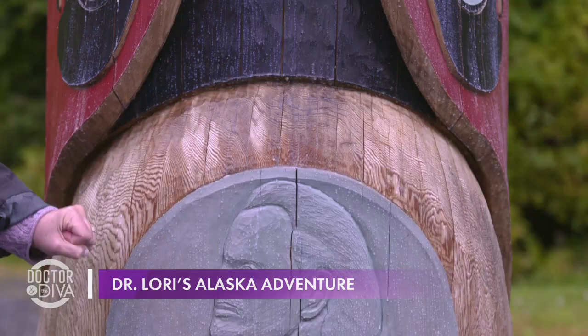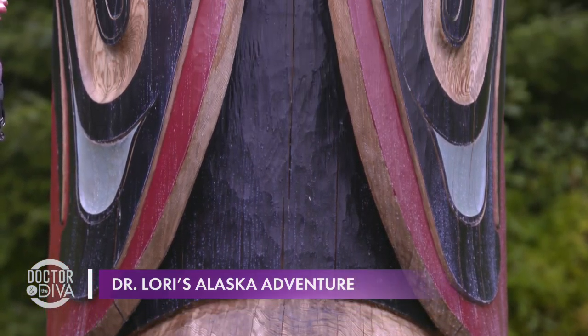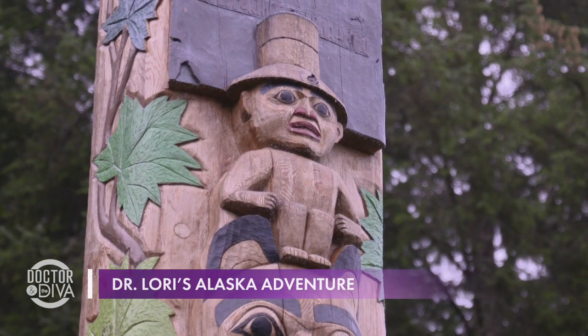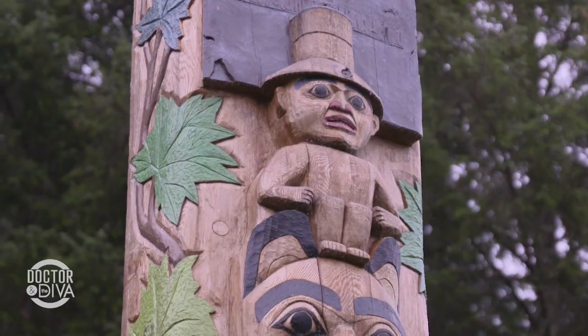I wanted to show you a newer totem pole because totem pole art is an art form of today — they're still making contemporary totem poles. You can tell the new from the old by how bright and vivid the colors are. This pole has a figure on it which relates to something called a potlatch — it's like a big party. He's wearing a hat that the Tlingit tribe actually weaves of spruce root, usually painted with an image of one of the great animal symbols like a raven.